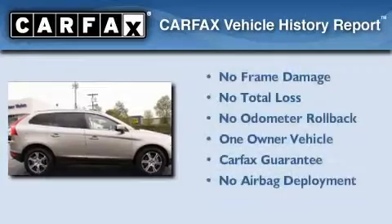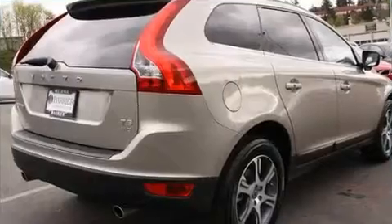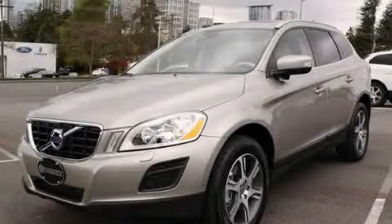This Volvo has had only one owner, and it qualifies for the Carfax buy-back guarantee. This vehicle is sure to sell fast — call and arrange your test drive today.